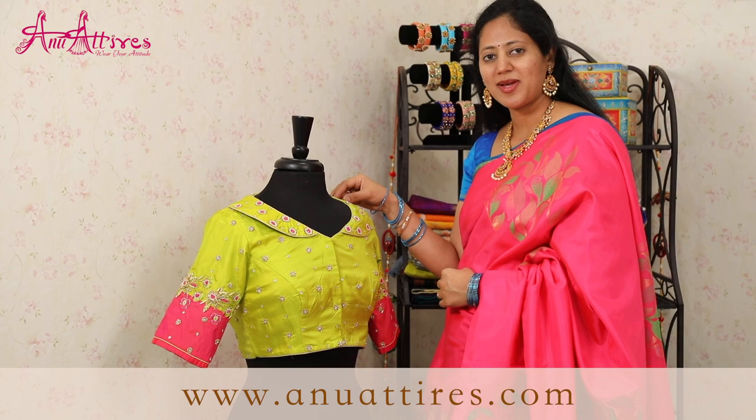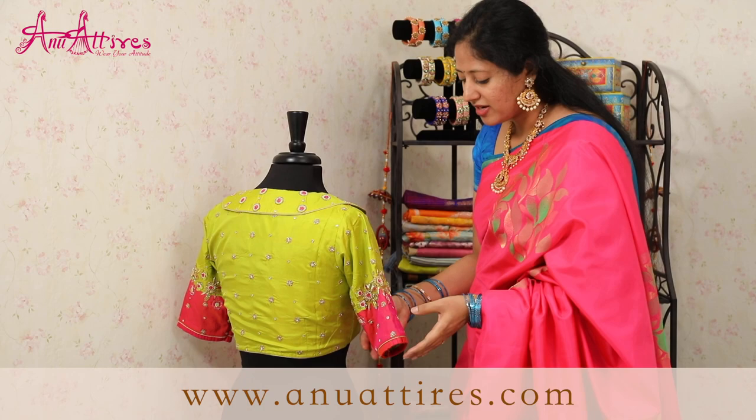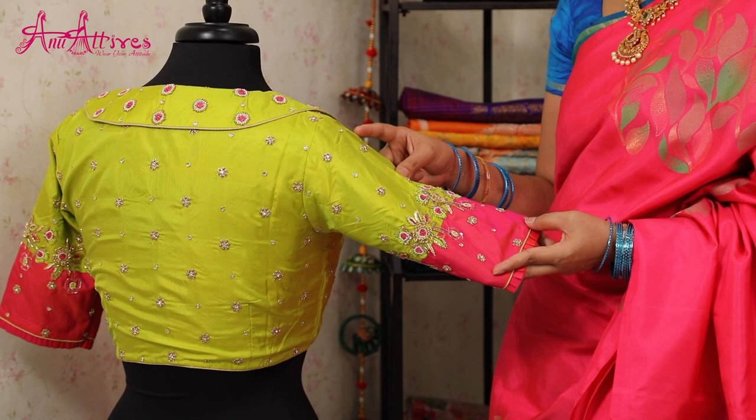Here is the contrast blouse for this saree. It's completely a designer piece. The highlight of the blouse is the neck pattern — it's a collar style and it has got front closure and elbow sleeves. All over the blouse it is embellished with complete hand work with zari, zardozi, kartana and pearls.